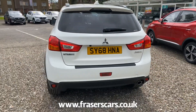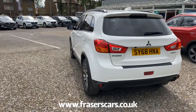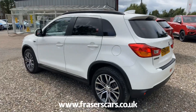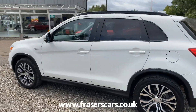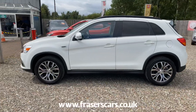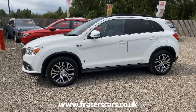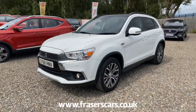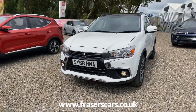This car is available to view at our Falkirk branch, which is Fraser's of Falkirk. You can also view the car online at www.fraserscars.co.uk, or you can give the sales team a call on 01324 632 333. Thanks for watching.